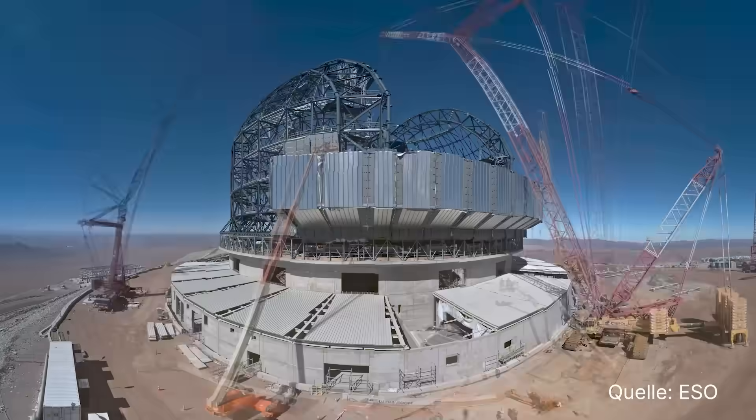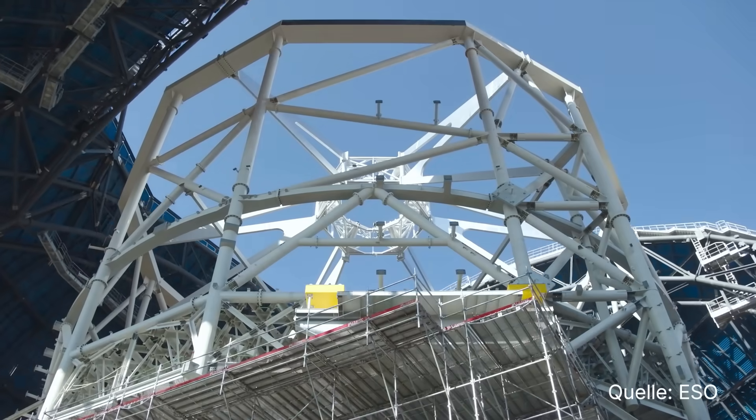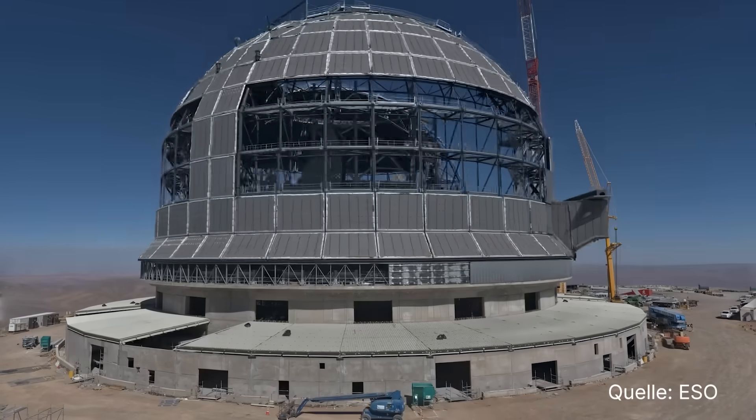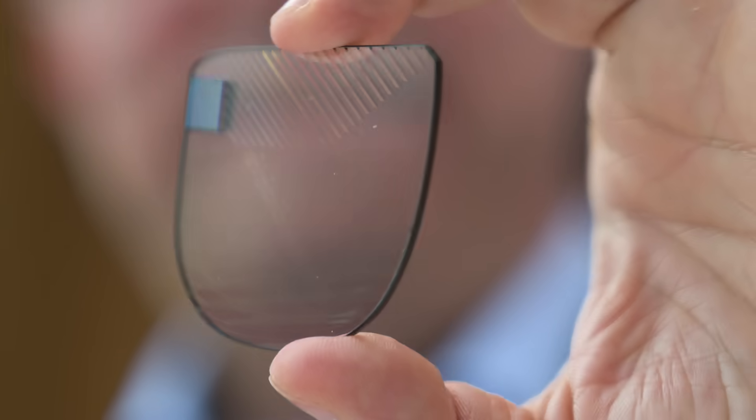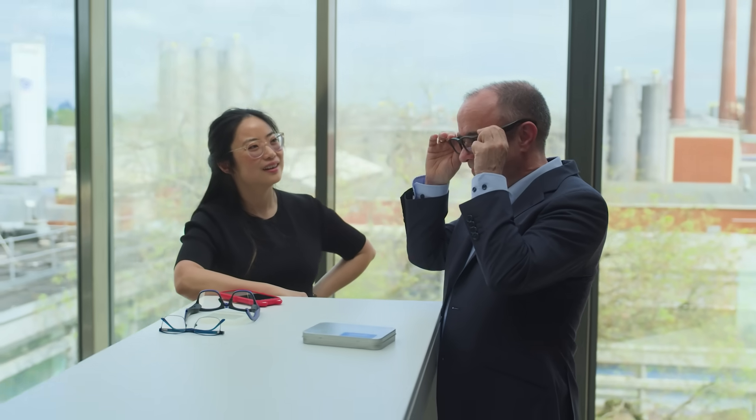I work at Advanced Optics at Schott, and two of the big recent projects are providing the mirror blanks for the Extremely Large Telescope — which will be the world's largest telescope — and developing components for augmented reality glasses for mass production. The main component is the optical design in the glasses that enables an image projected by a small projector into your eyes, so that you can see the images the computer generates.